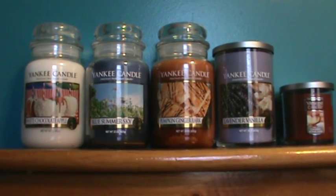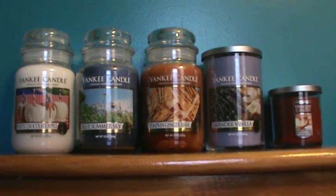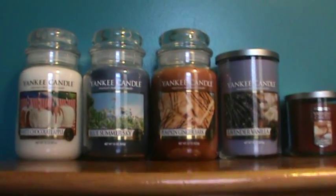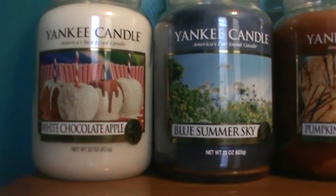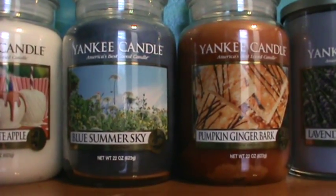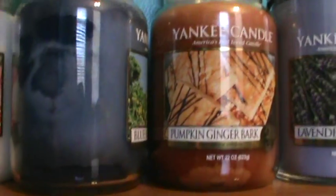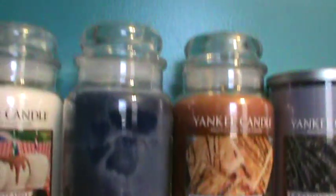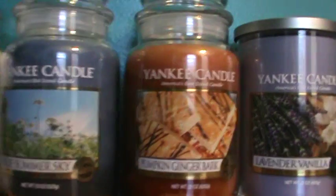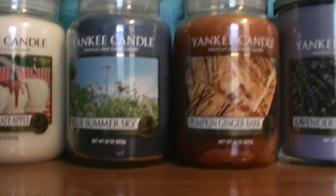I'm only showing four here of the large jars, because I got two of the Blue Summer Sky, so no reason to show the other one. On the left I've got the White Chocolate Apple, which smells really strong and amazing. Then Blue Summer Sky — I got two of those. And this particular one, I don't know if you can see that, there's some really dark-looking pockets there, which makes me think it's going to be a great candle with the oils, and that's what I'm going for the most.